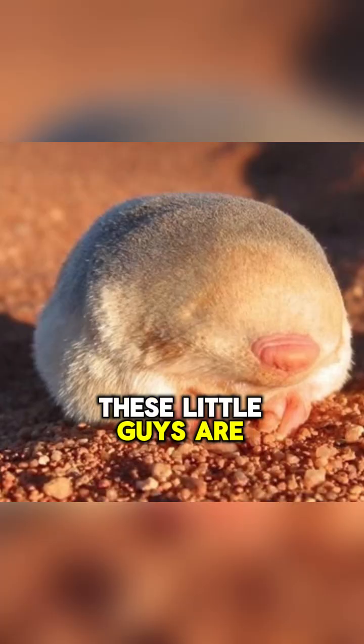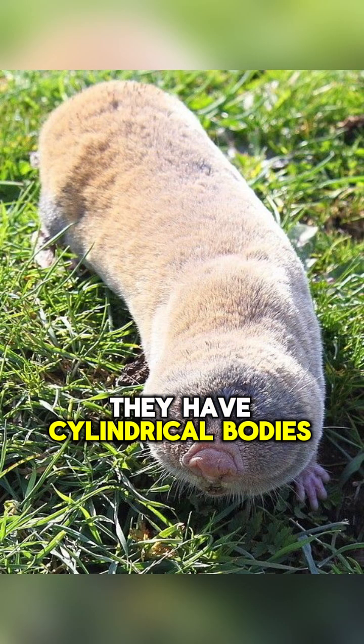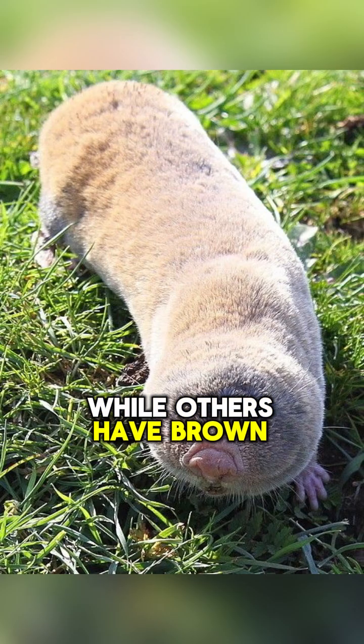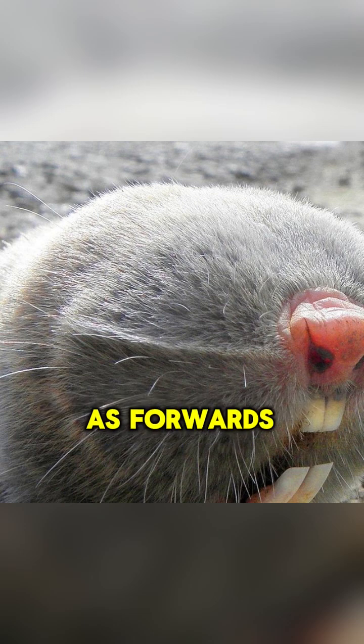These little guys are between 5 and 14 inches long and weigh about 100 to 200 grams. They have cylindrical bodies with tiny little eyes under their skin and no external ears or tail. Some species have grey fur, while others have brown fur, and their fur is sleek and reversible, which allows them to scuttle backwards as easily as forwards.